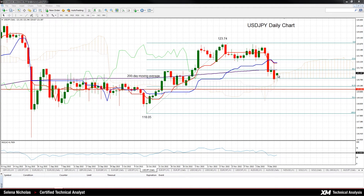Downside bias is being highlighted by the negatively aligned Tenkan-sen and Kijun-sen lines, and the RSI also being below 50 in bearish territory.